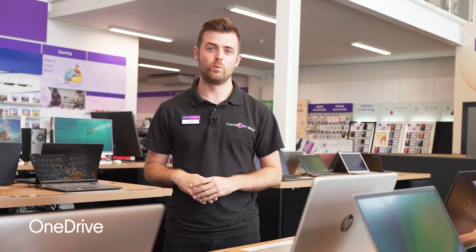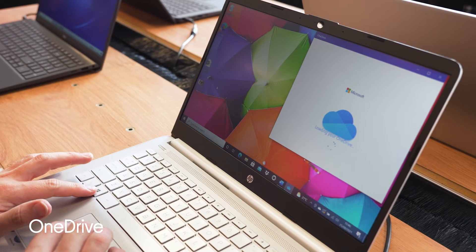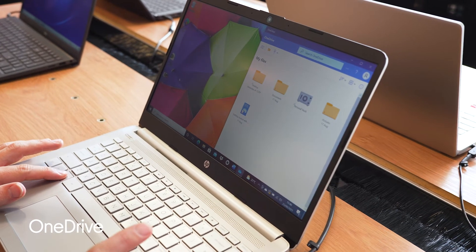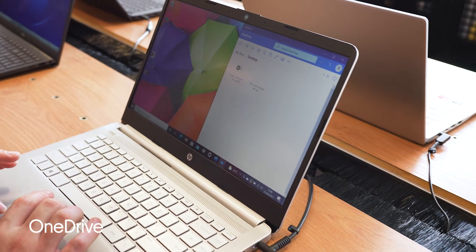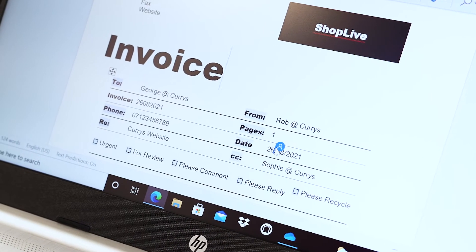OneDrive is great for modern working when multiple people need to work on a single document. Essentially it gives you a place on the internet to put your files safely and securely, and then multiple people can access and work on that document at the same time, no matter where you are.